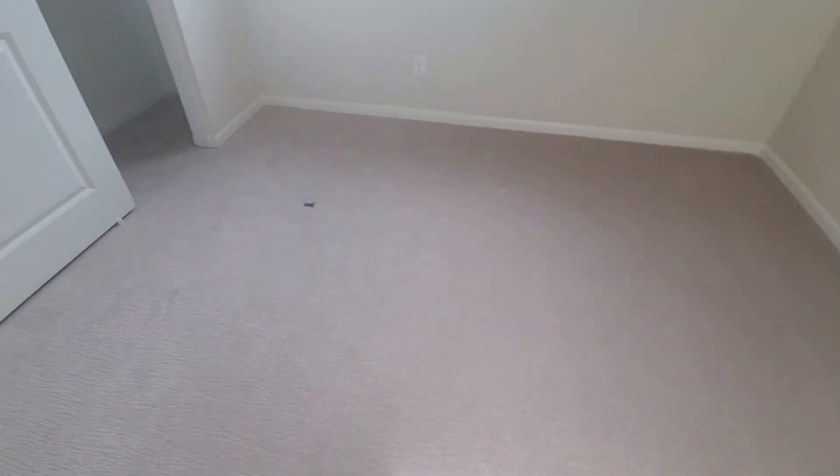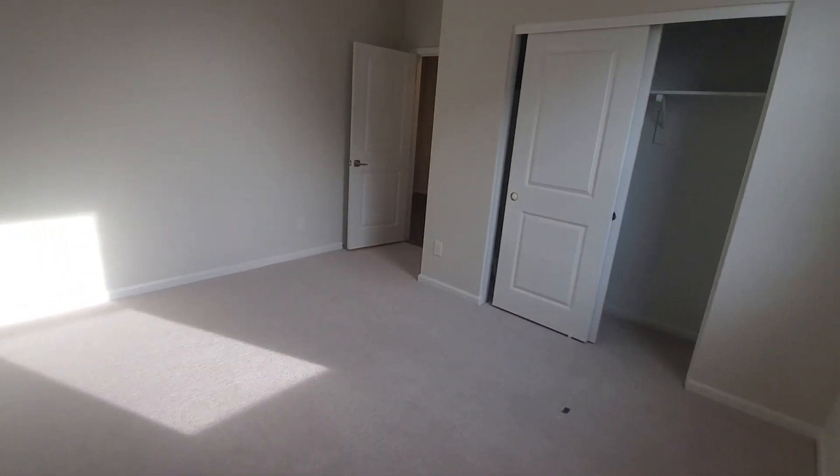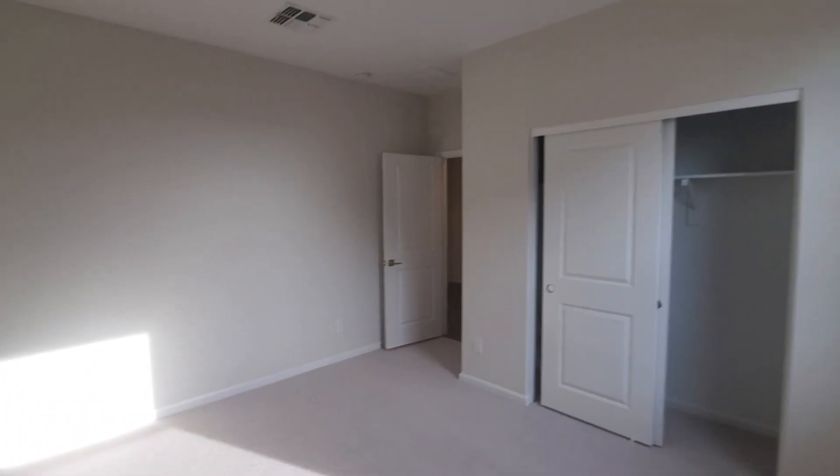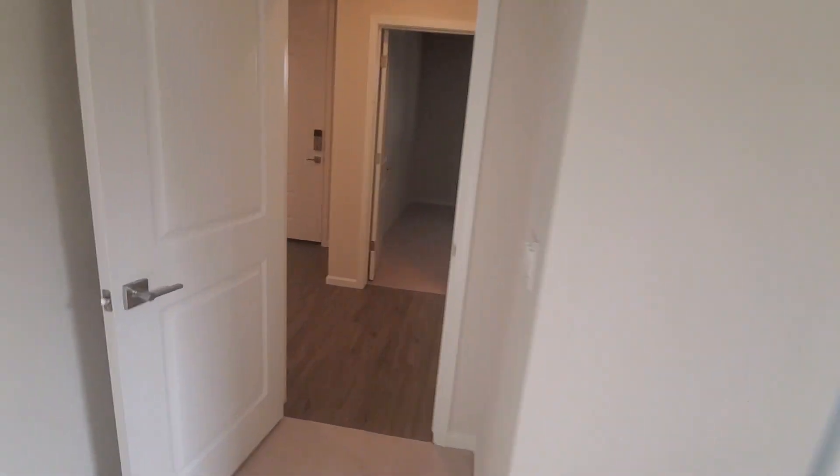Beautiful carpet. Good-sized closets with sliders. Nine-foot ceilings make the rooms feel even bigger. We're putting blinds and fans throughout.